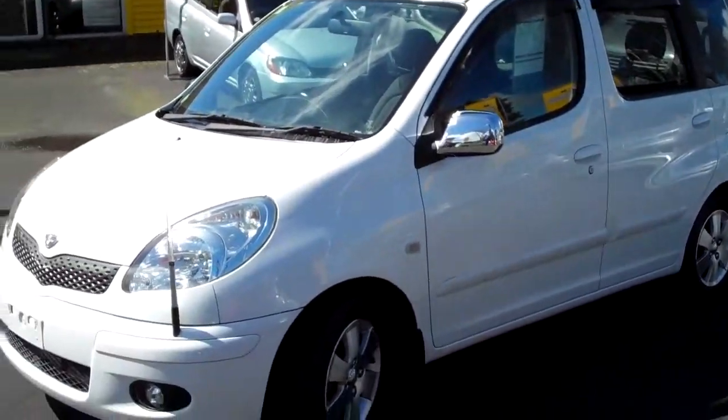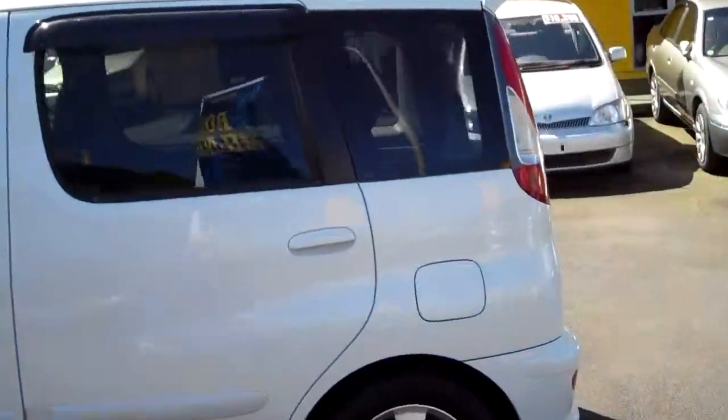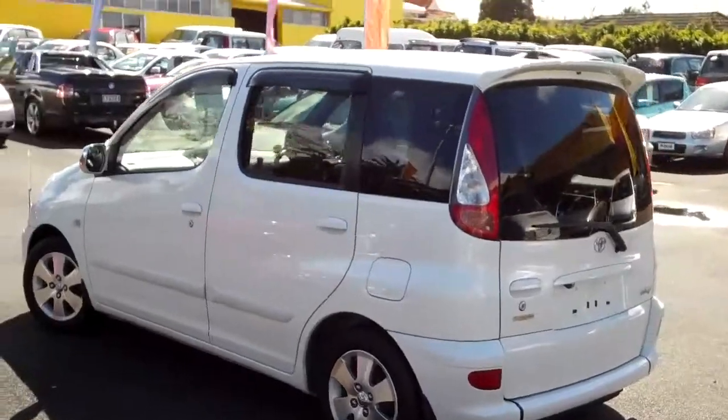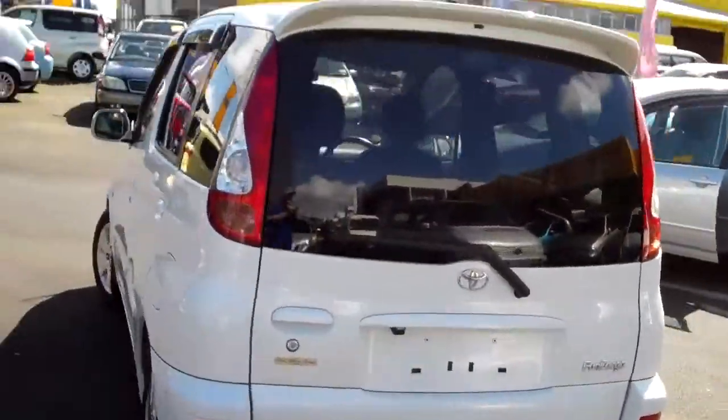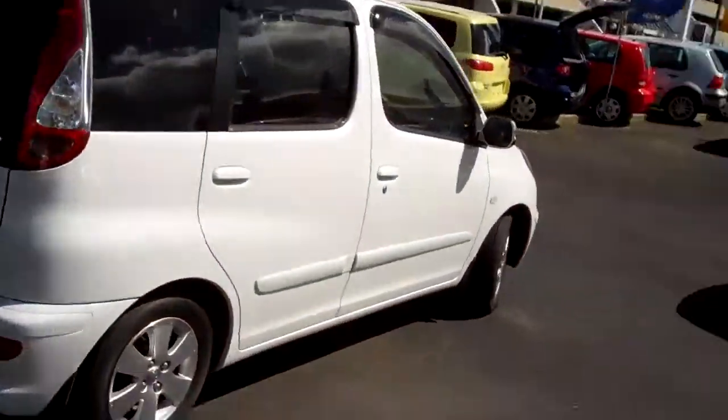They've asked me to come down here and have a look at their cars and check them out, because they're confident enough in the quality of them that I won't find anything wrong with them. As I said, I'm a professional inspector and a panel beater by trade — been in Japan for 18 years.